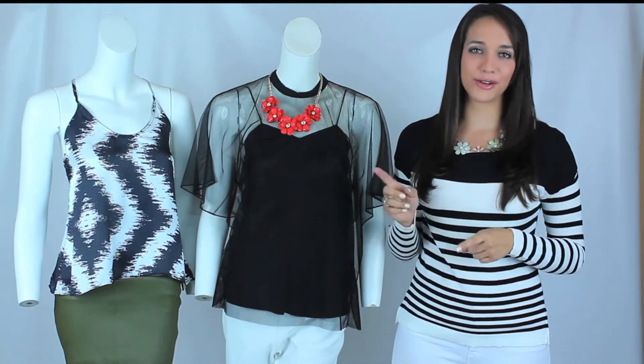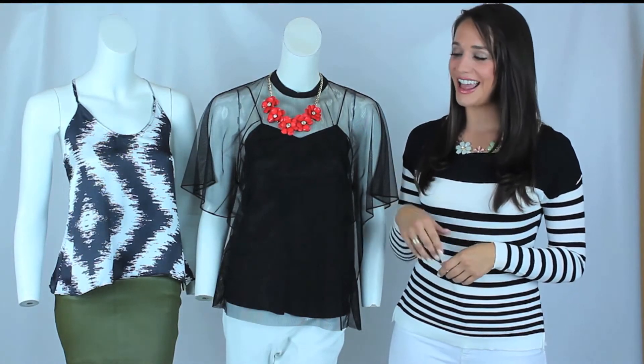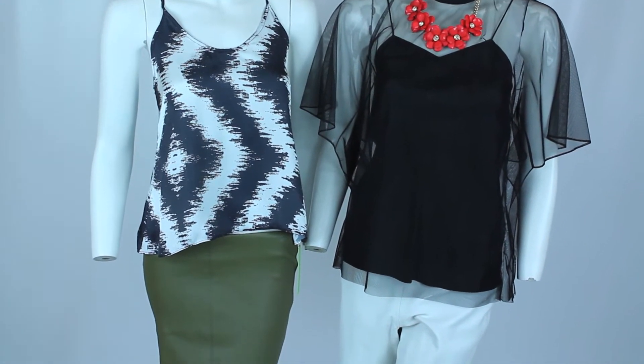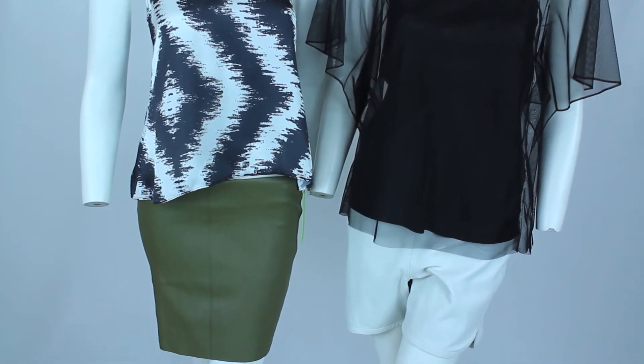One great way to keep that trend of black and white — let's jazz it up a little for the summer of 2014 — add a pop of color. Keep the sleek black and white just like this tank top, and add a great skirt that's just a solid color. It's really going to accent the sleekness of black and white.